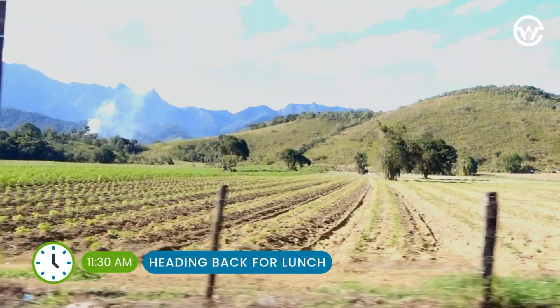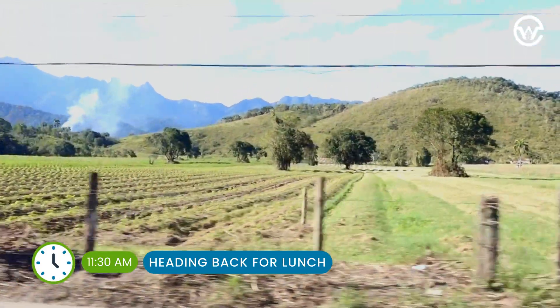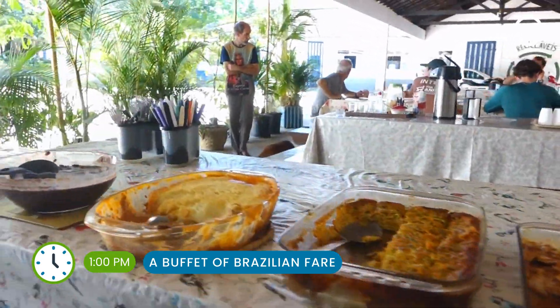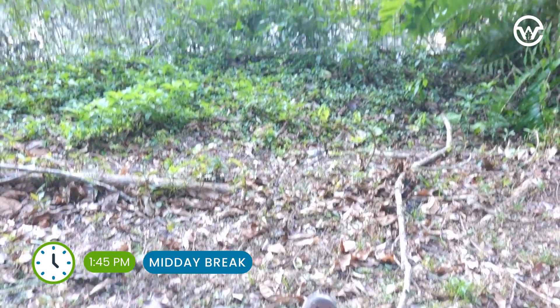Once we've checked all the traps, we head back to the main area of the reserve for lunch. Today we're treated to an amazing array of Brazilian food, and then we get a little chance to rest up, so I spend some time in the wetlands.